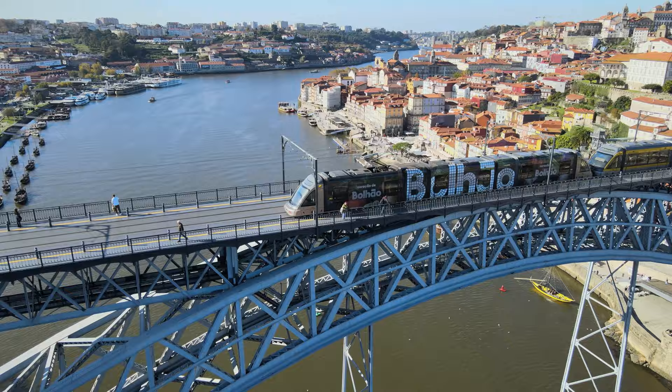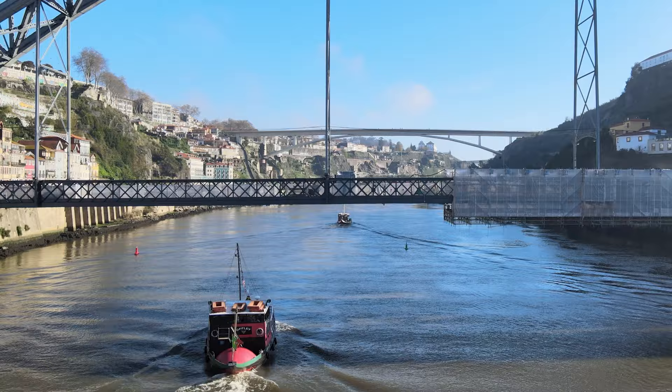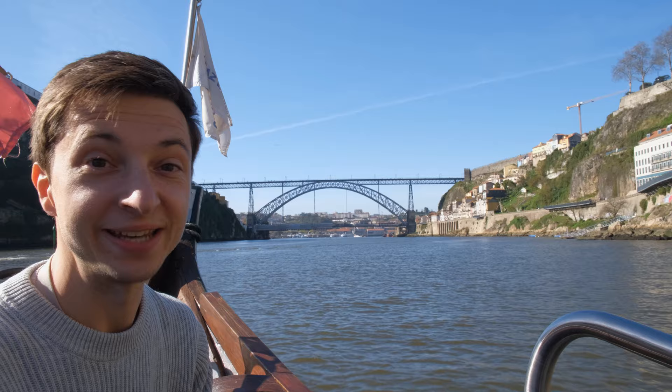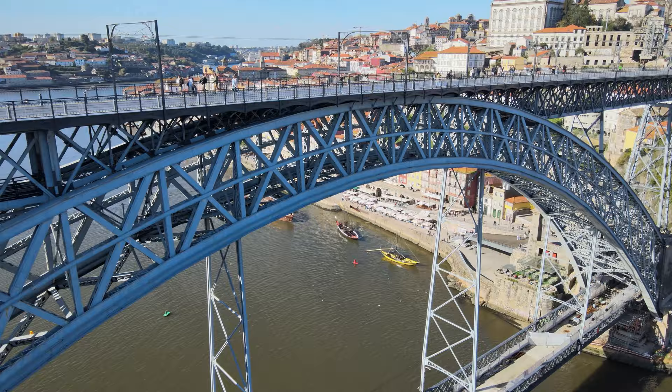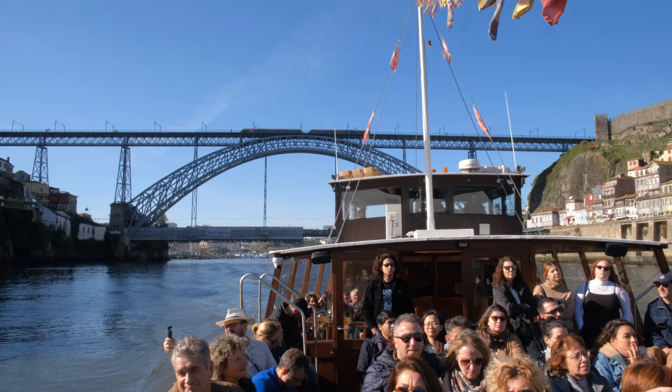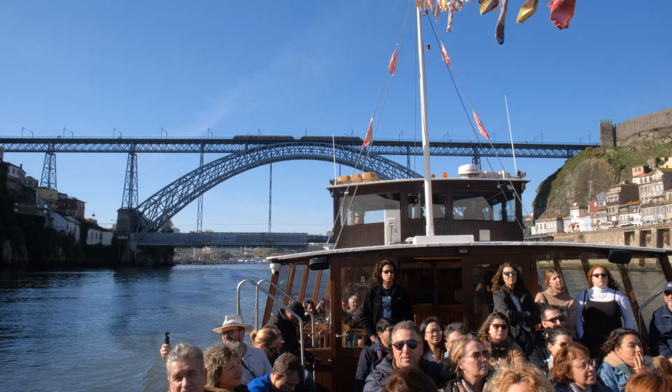There's one other thing that attracts tourists here — the iconic Dom Luís I Bridge. To catch the best view of the bridge itself, we highly recommend taking a boat tour to get that different perspective of it. The interesting fact about the bridge is that it was built in 1886 by a student of Gustav Eiffel, who built the Eiffel Tower and the Statue of Liberty. You can definitely see the similarities.